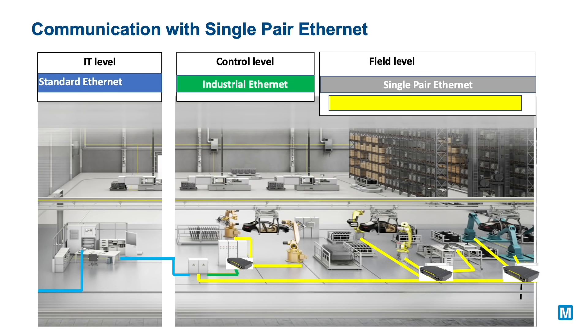Single pair Ethernet reduces complexity as you can now consolidate all your connectivity around Ethernet. Here, data starts as an Ethernet packet at the edge and seamlessly communicates through the automation network as an Ethernet packet, removing the need for multiple different field bus systems to be supported.